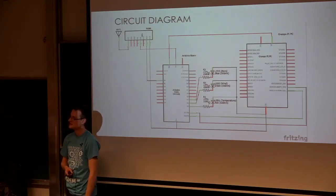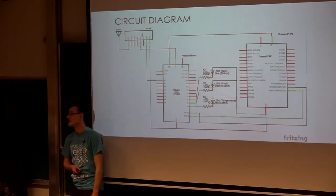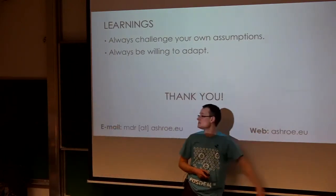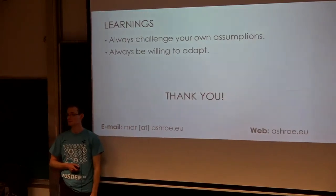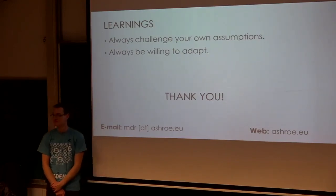[Question: Do you have these plans and documents online anywhere?] Oh yeah, I will publish this on my blog probably next week. You can get me at ashro.eu. Thank you. I should also thank the room organizers for inviting me to speak — it was very kind. Thank you very much.